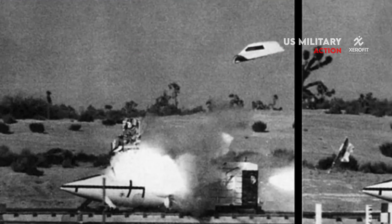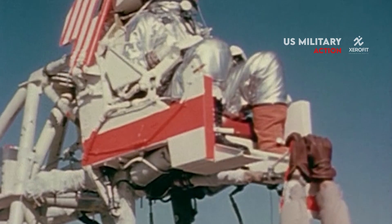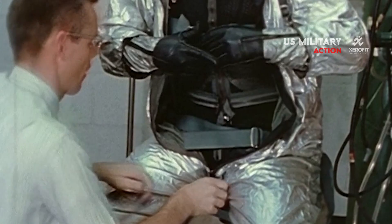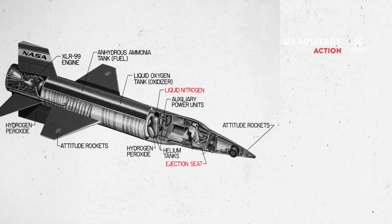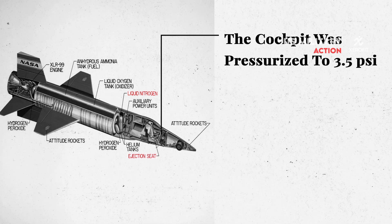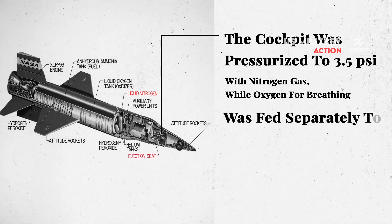In the event of ejection, the seat was designed to deploy fins which were used until it reached a safer speed or altitude at which to deploy its main parachute. Pilots wore pressure suits which could be pressurized with nitrogen gas. Above 35,000 feet altitude, the cockpit was pressurized to 3.5 psi with nitrogen gas, while oxygen for breathing was fed separately to the pilot.